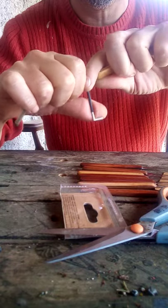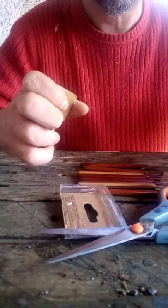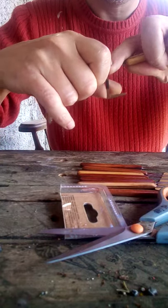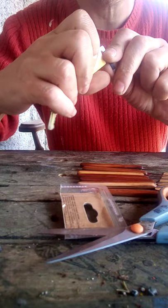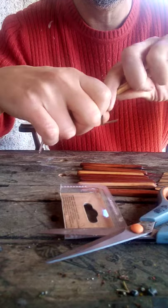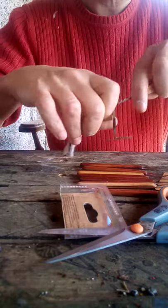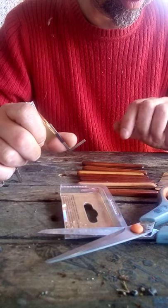Quite a bit of movement in there. It's not binding at any point. There's quite a lot of space in the key play. There's quite a bit of pressure, giving it a good wiggle. This rake isn't the best — it's a bit big.